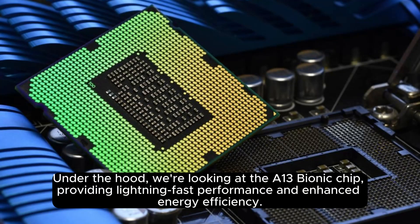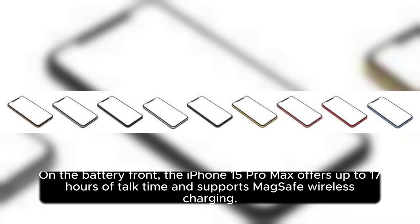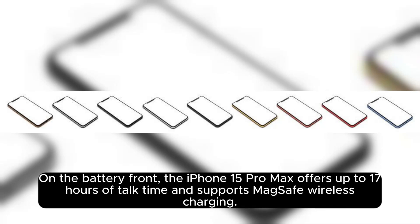Under the hood, we're looking at the A13 Bionic chip, providing lightning-fast performance and enhanced energy efficiency. The camera system includes a 108MP primary sensor, a 12MP ultra-wide, a 12MP telephoto, and a top-depth sensor. On the battery front, the iPhone 15 Pro Max offers up to 17 hours of talk time and supports MagSafe wireless charging.